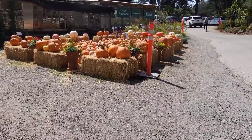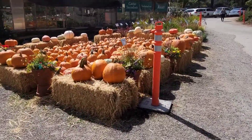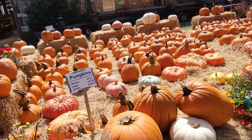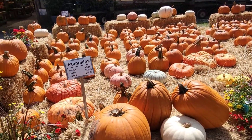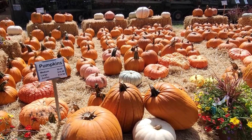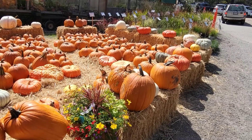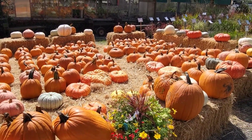We definitely have to come back for pumpkins. Look at this — wow. Pumpkins are expensive. 20 bucks for a giant pumpkin! Holy moly. Well, that's okay. We're gonna bring this to the inn.